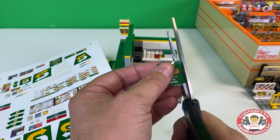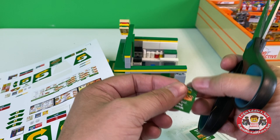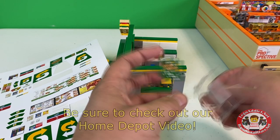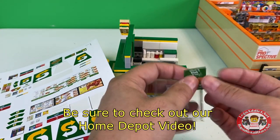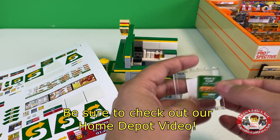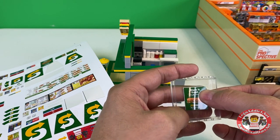I didn't have any problems like that when printing the Home Depot stickers, because the Home Depot right here has over 800 stickers in it, which is pretty insane.